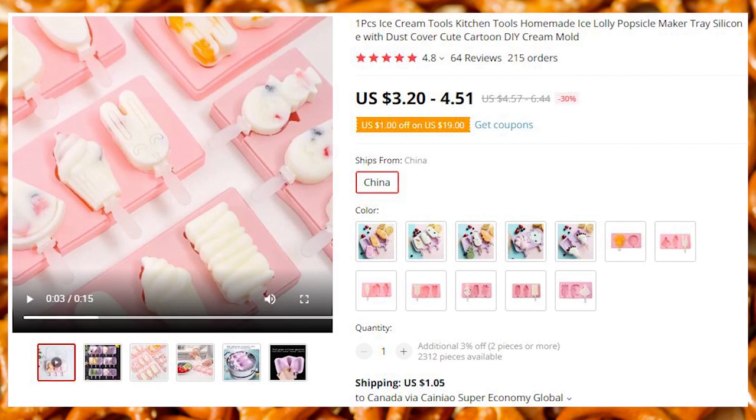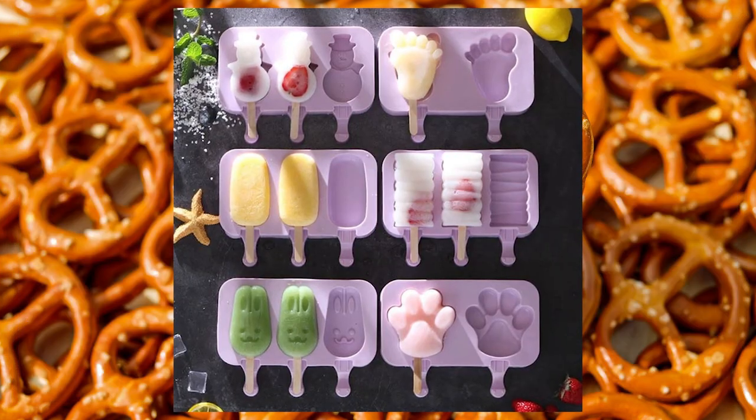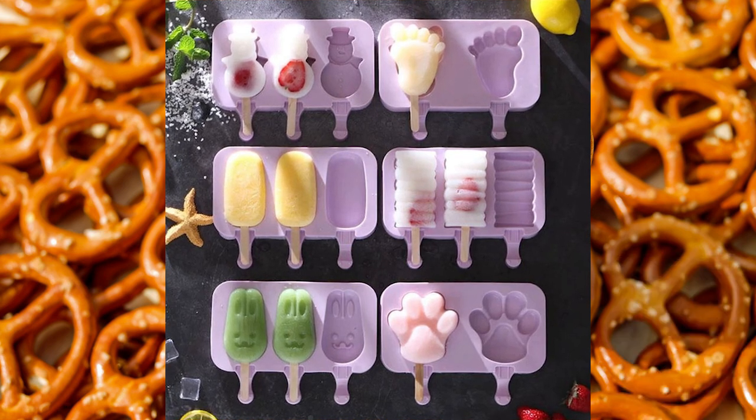Summer is coming. Make your own ice cream with these food-safe silicone molds. Silicone is always food-safe, says our resident doctor. These molds will also work with chocolate.